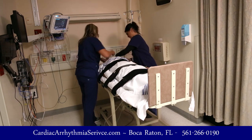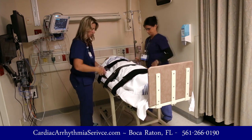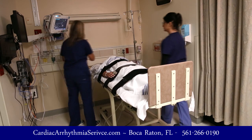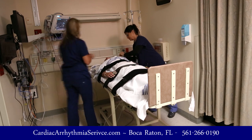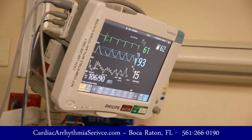We're also going to hook the patient up to a blood pressure cuff so that we can monitor the blood pressure very closely during the test. We also monitor the heartbeat during the tilt table test by placing EKG leads on the patient, allowing us to monitor the heartbeat throughout the procedure.